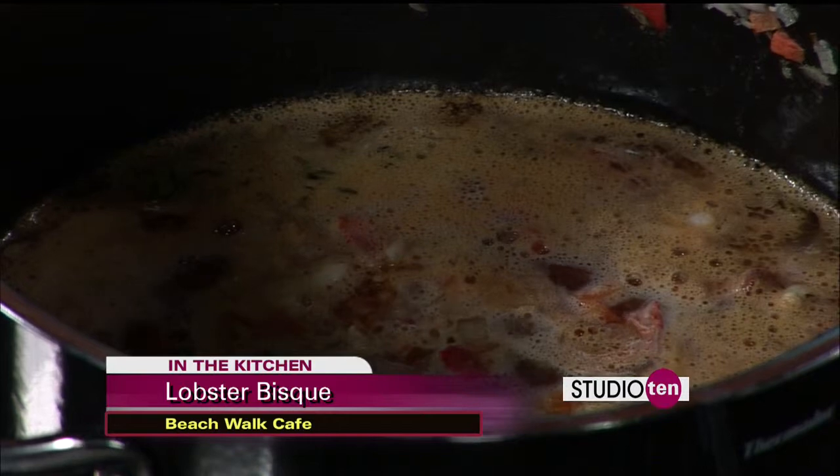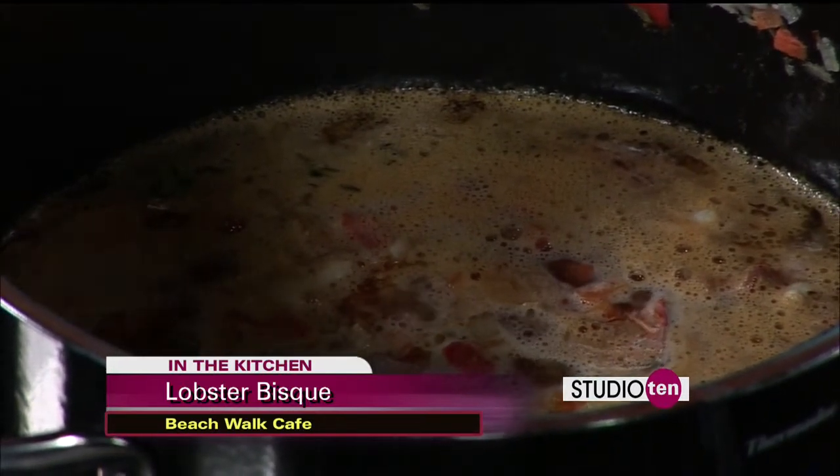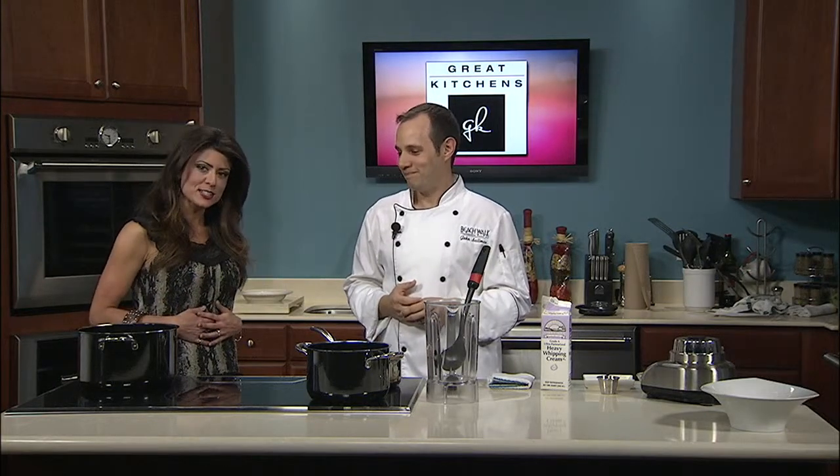We let that simmer and let everything start to marry and get happy. At this point, we'll actually just blend it, because the bisque is just a purée of the soup and then we're going to strain it later. Love bisque — so wonderful on a cold day, and even when it's warm, there's just something about bisque that feels so good.